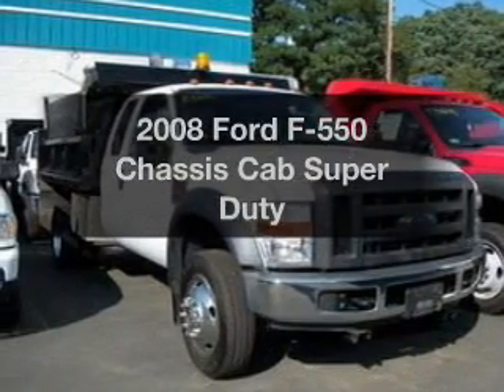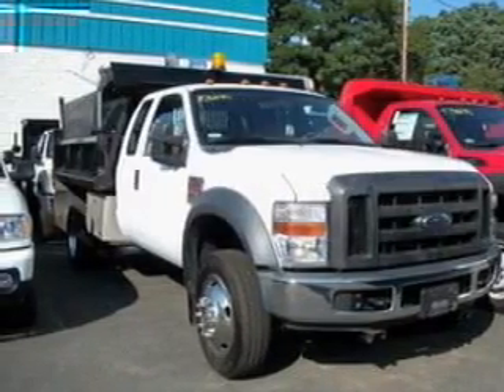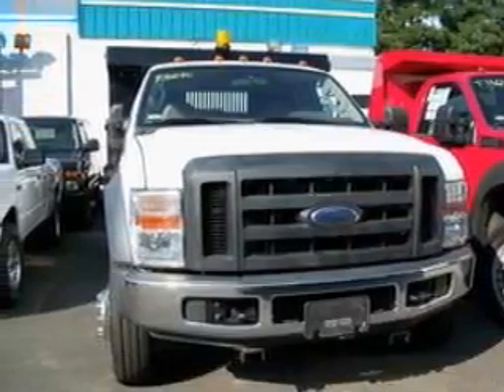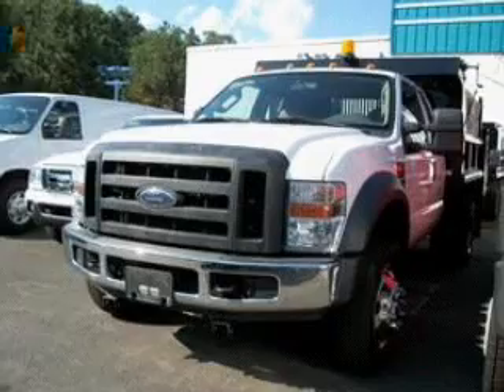Introducing the 2008 Ford F-550 chassis cab — everything you need under one roof with this great vehicle. With a powerful eight cylinder engine connected to a smooth shifting transmission.